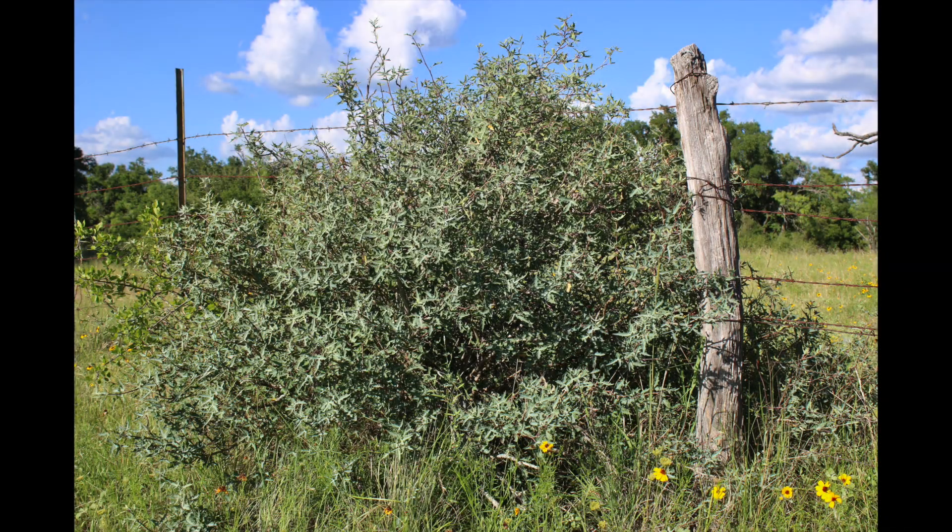Agurita is considered a number three choice browse plant in Texas because the heavily waxed mature leaves make palatability difficult, and the nasty five-point spines make it very inhospitable. However, new leaves are much more palatable and readily consumed. In extreme cases of overpopulation by either livestock, exotics, or whitetail, hedging of the entire plant will occur.